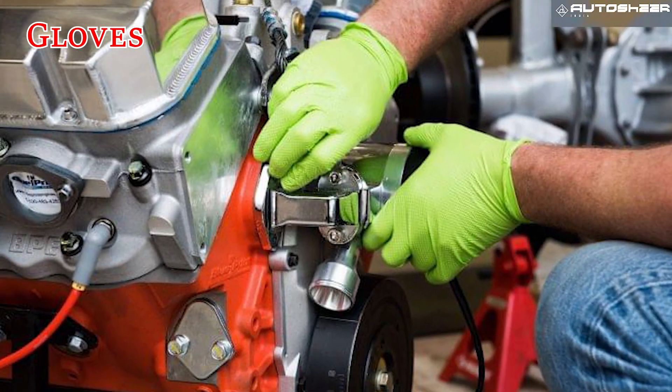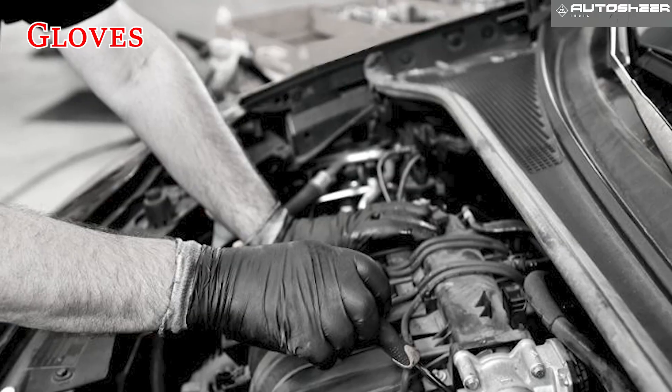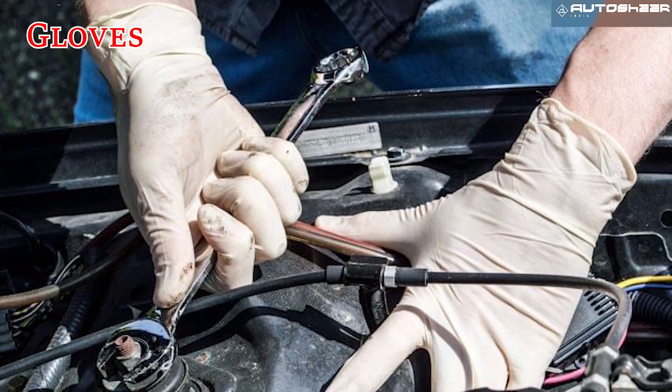Gloves. Protecting your hands is a must no matter what the temperature. Opt for sturdy mechanic gloves made of leather or a rubber and synthetic combination.